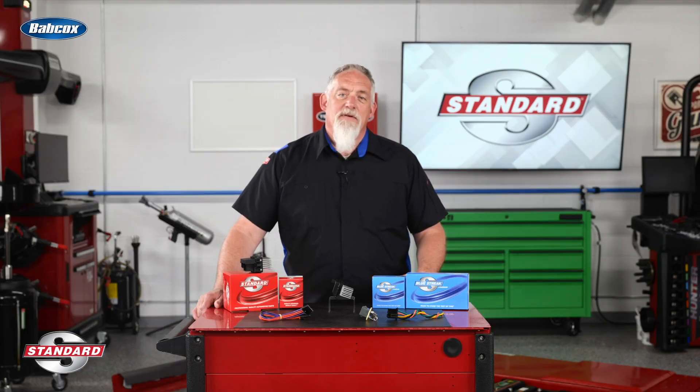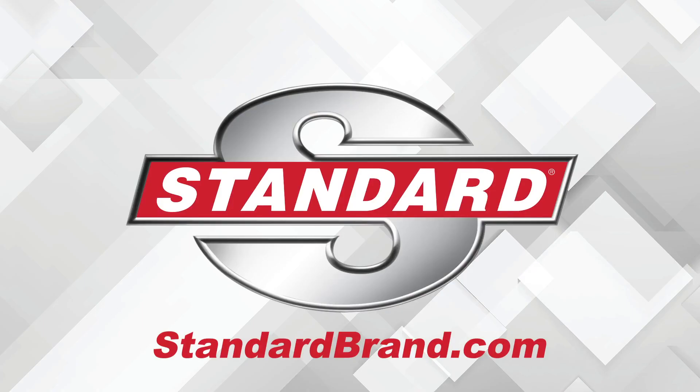I'm Doug Kaufman. Thanks for watching. Standard is proud to offer a complete line of blower motor resistors and kits — gas, diesel, hybrid, or electric. Standard has you covered.